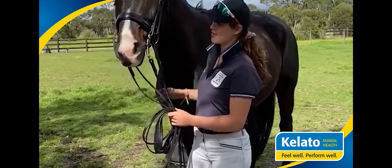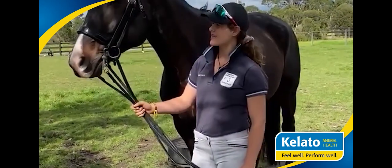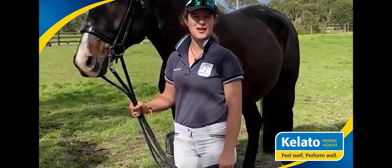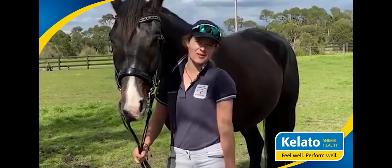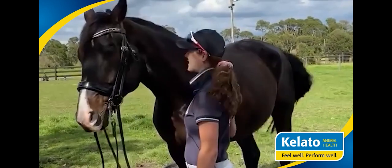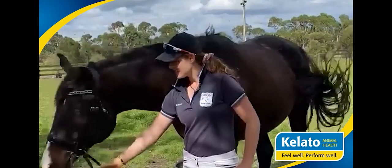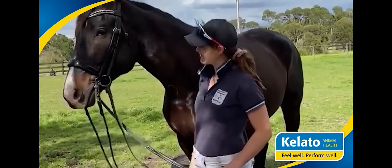As a result of these Kaleido products, his whole demeanour's changed. He's so much more happy in himself, under saddle, and to handle on the ground as well — because sometimes he could be a bit of a grump. He's just so much more loving. His coat has changed completely — he's got this nice shine. I couldn't thank Kaleido enough for it.